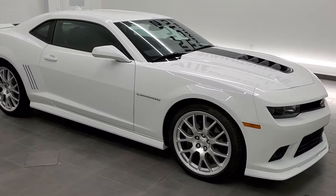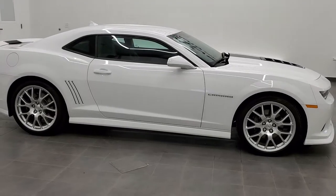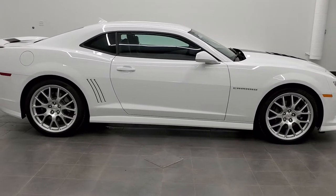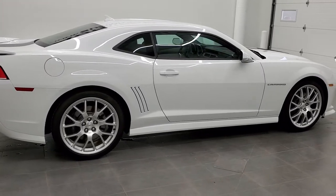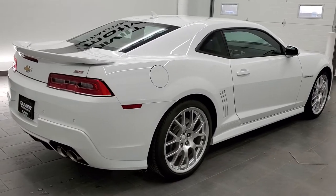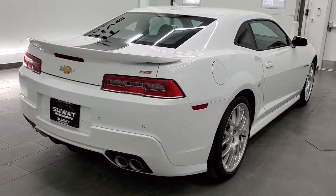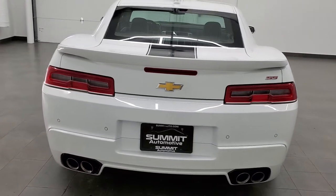This is stock number 11537Z. We are here at Summit Automotive in Fond du Lac, Wisconsin, near new and used sports car headquarters. Today we're checking out this really good-looking, really unique, and really clean 2014 Chevy Camaro 2SS.